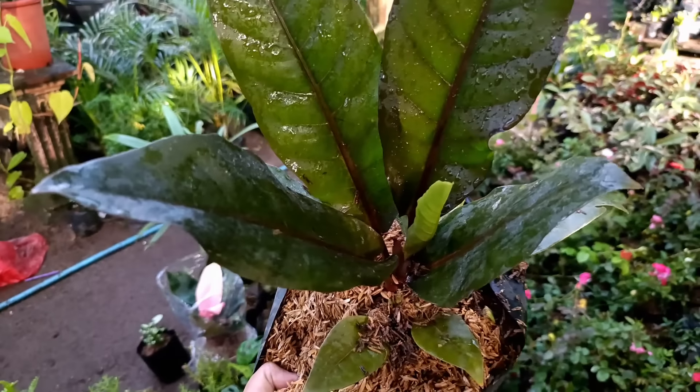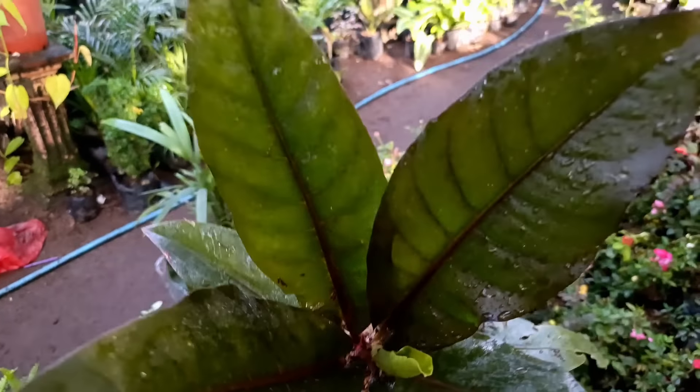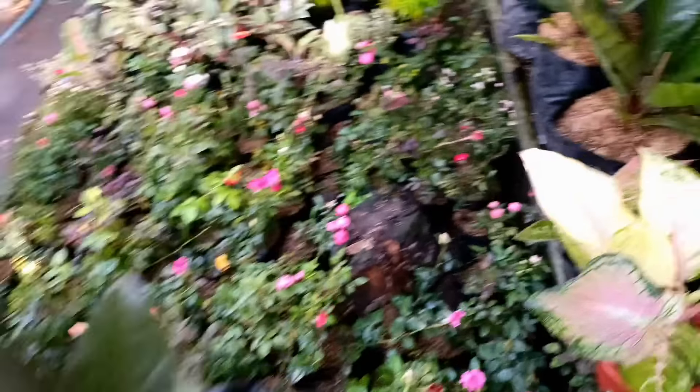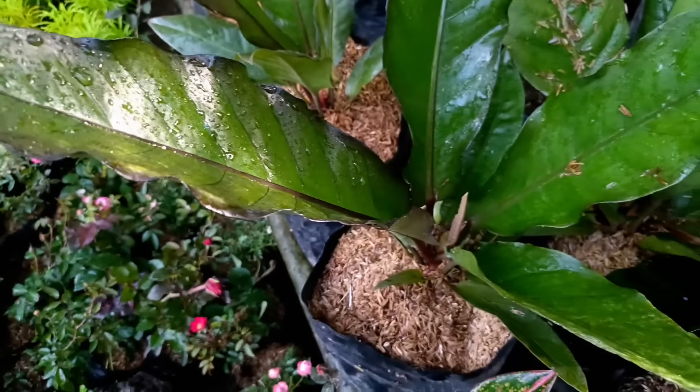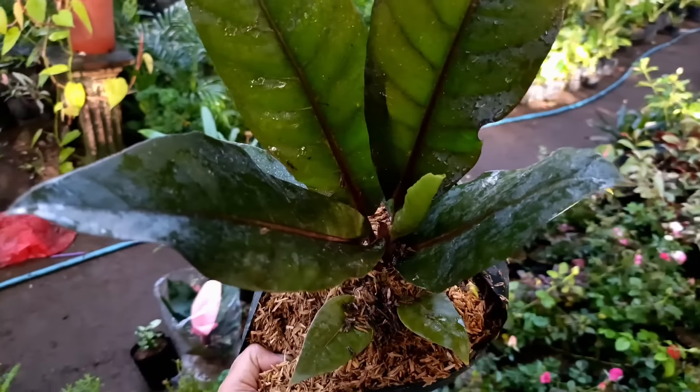Nah ini ada Aglaonema Margaret, yang mau silahkan, harganya di nota Rp20.000. Nah ini ada Bunga Sepatu, nanti warnanya merah bertumpuk, bunganya. Yang mau silahkan, untuk harganya di nota Rp10.000.